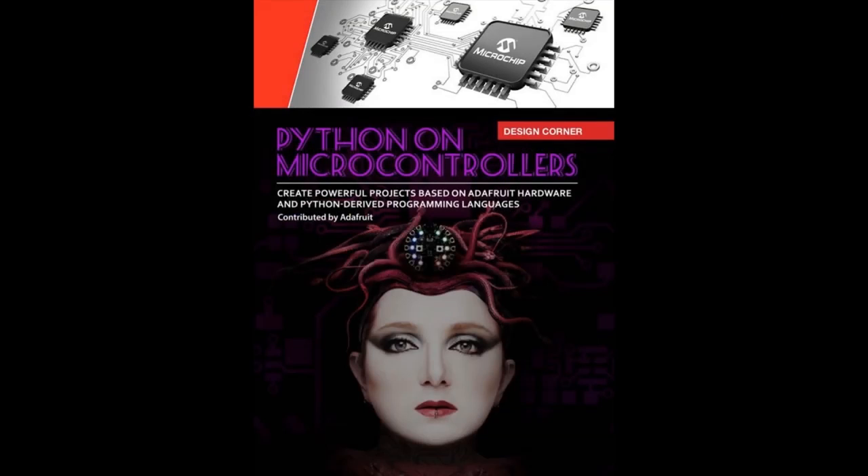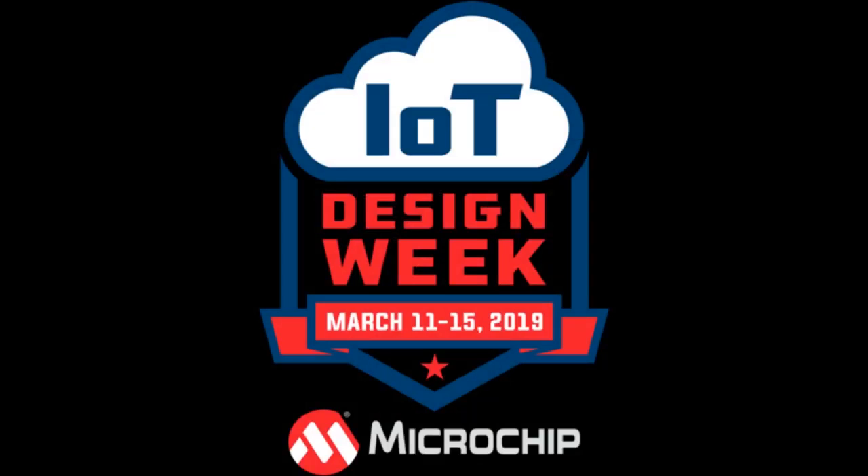Microchip has a cool digital and print magazine called Design Quarter, and we did an article with them on Python on microcontrollers last year. This year is the IoT Design Week, and we'll be giving away PyPortals — more details on that in a moment.